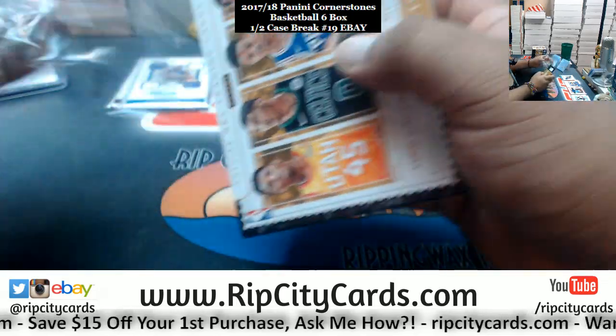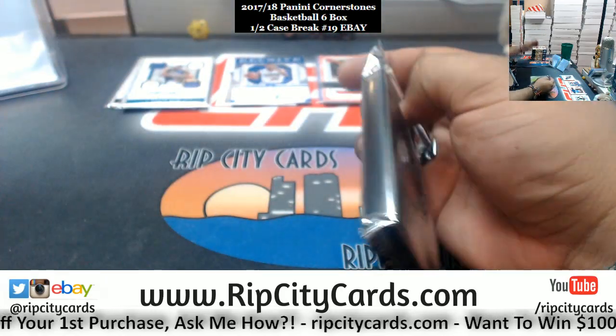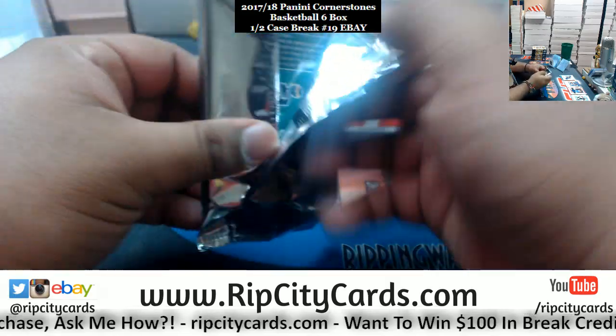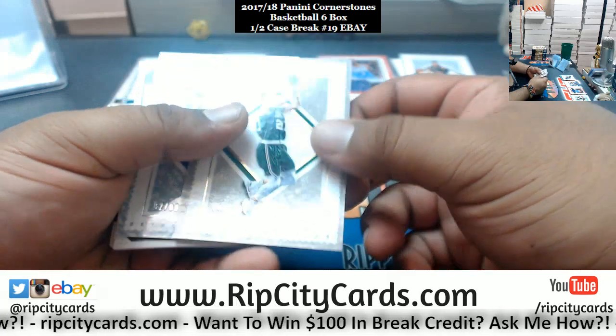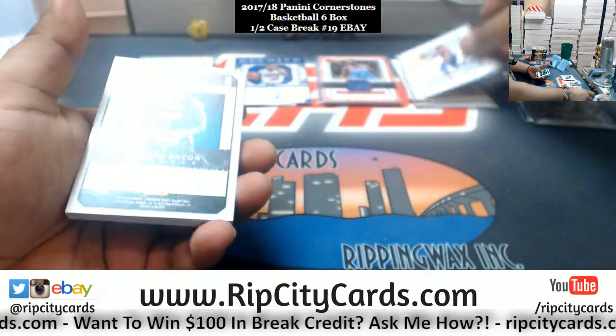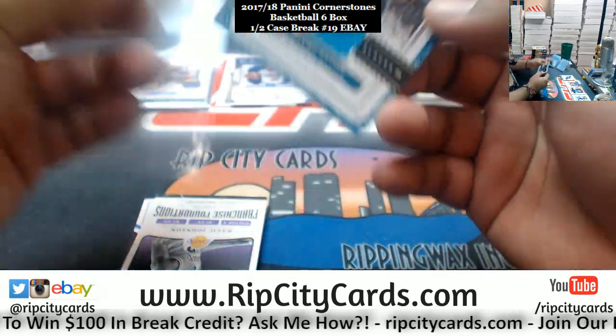Where is that from downtown? That insert is so sweet! There it is. Gordon Hayward /165 Celtics, Andre Drummond /99 Pistons, Dwayne Bacon Hornets patch — oh damn, this box is pretty sweet.